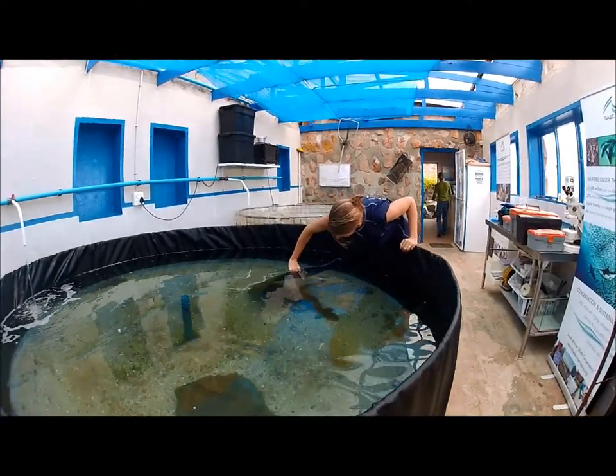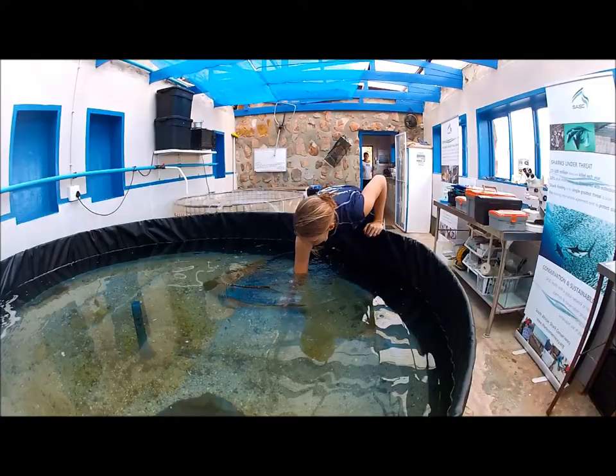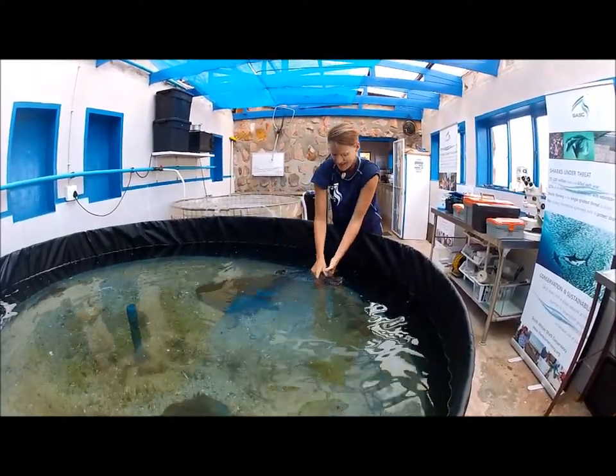Sometimes the first shark you go to show, you're not capable of catching, but don't give up. Just grab the next one hiding underneath.